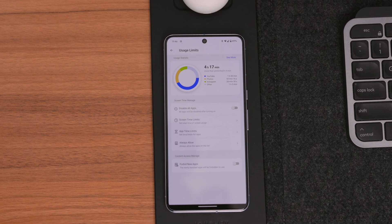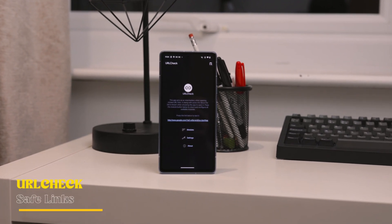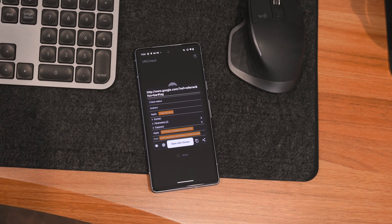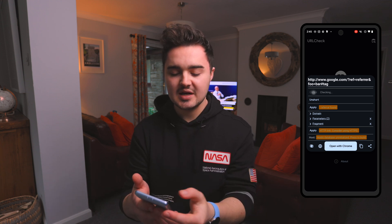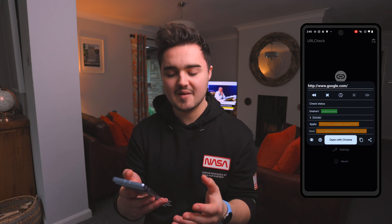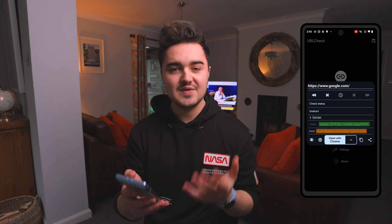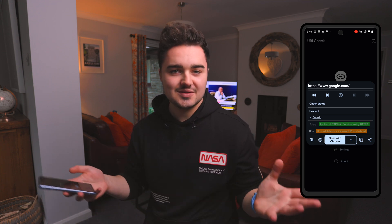Number four is URL Check. If you're often downloading apps through Discord chats or WhatsApp via links, this is worth checking out. It sets itself as your default browser and checks all URLs you click on - it pops up with a box showing the status. If the link is shortened, you can unshorten it to see the true URL. You can also apply HTTPS if it's not already there, so you can fully verify whether a link is safe before visiting the website.